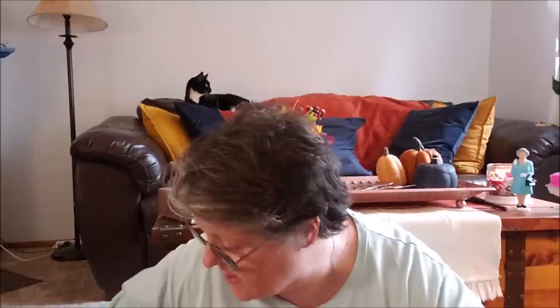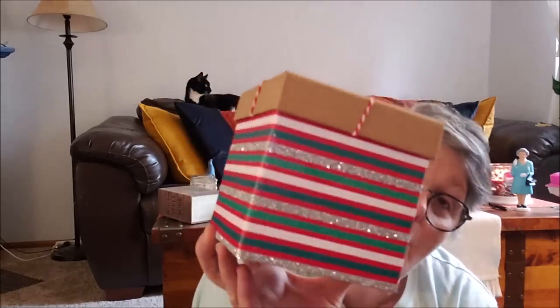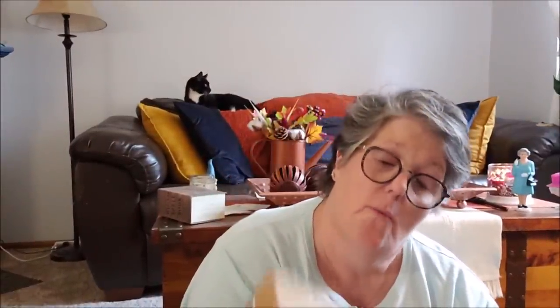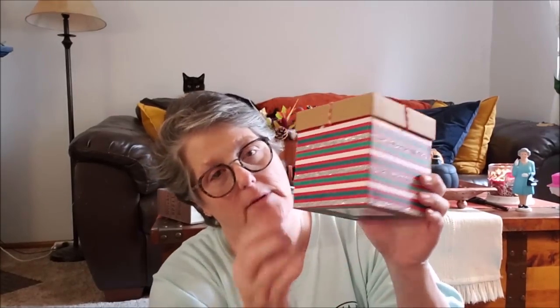I got a bunch of stuff — I'll just pull it out and tell you. This — is this adorable or what? It's just an empty decorative box with little baker's twine on top. It's perfect to pack a gift in, or maybe fill with cookies and give to somebody. With all the glitter on it, you could also just sit it on a counter or table and call it a decoration.